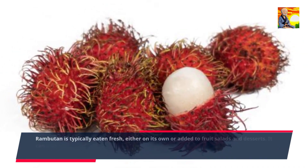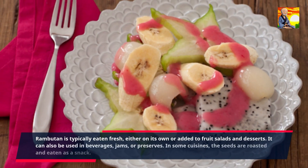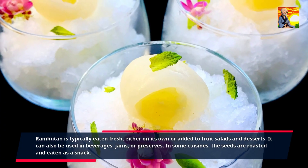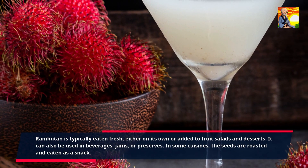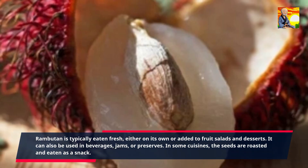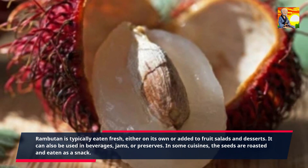Rambutan is typically eaten fresh, either on its own or added to fruit salads and desserts. It can also be used in beverages, jams, or preserves. In some cuisines, the seeds are roasted and eaten as a snack.